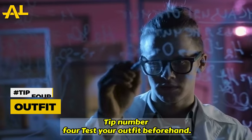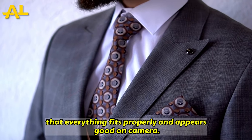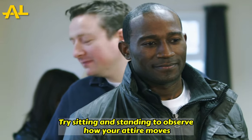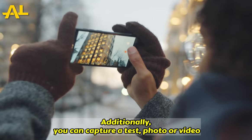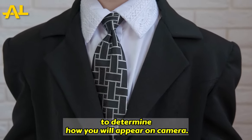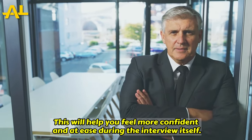Tip number four: test your outfit beforehand. Ensure that everything fits properly and appears good on camera. Try sitting and standing to observe how your attire moves and to determine if any adjustments are necessary. Additionally, you can capture a test photo or video to determine how you will appear on camera. This will help you feel more confident and at ease during the interview itself.